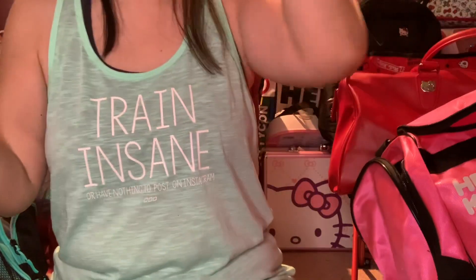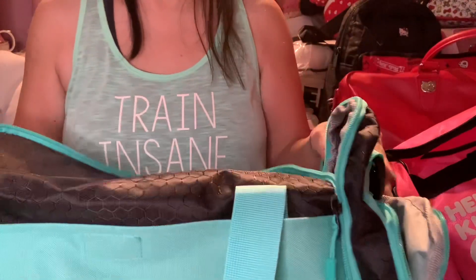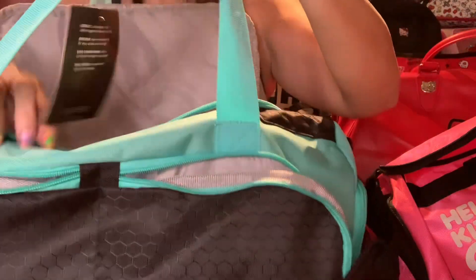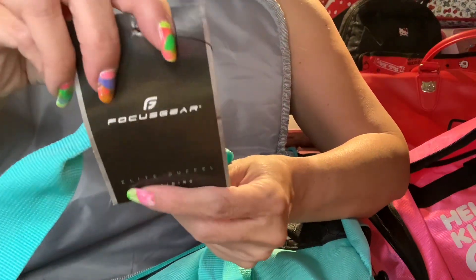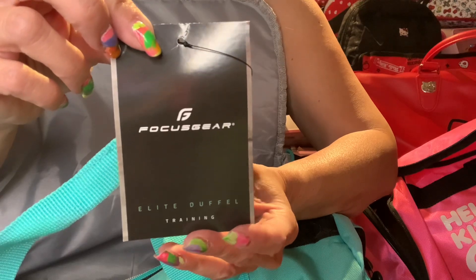The final two bags are the most recent ones I got — about two years ago. I got them because I love the color. I was really excited and ready to use them at the gym because it's such a new color I love. I still have the tags on this one. The brand is Focus Gear, and I got it on Amazon, though I don't remember the link.